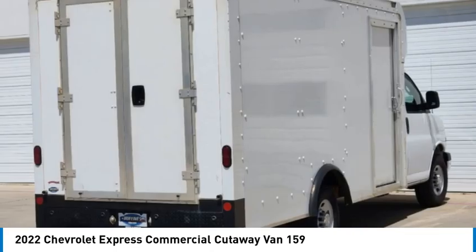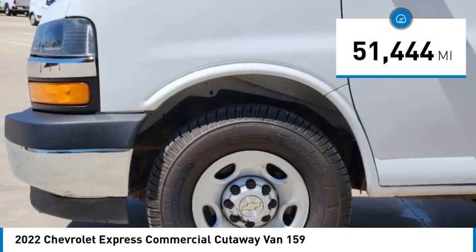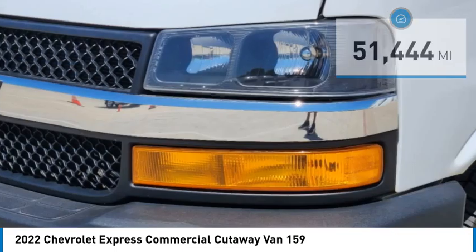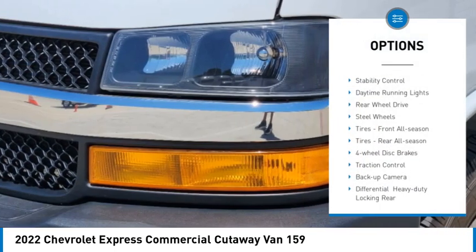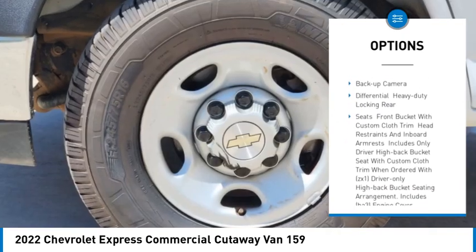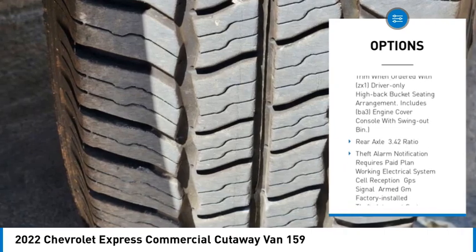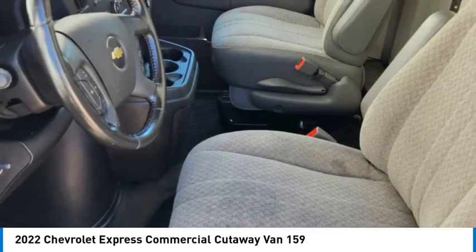shuttle buses and ambulances. This vehicle has less than 55,000 miles. Here are some of this vehicle's great options: tire pressure monitor, stability control, daytime running lights, rear wheel drive, steel wheels, front all-season tires, rear all-season tires.